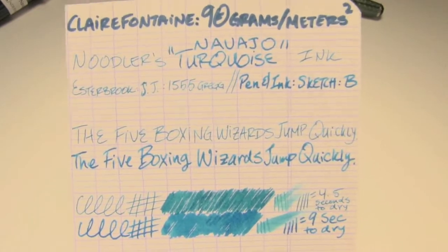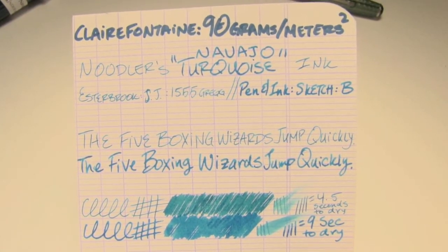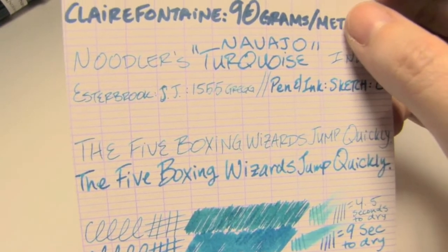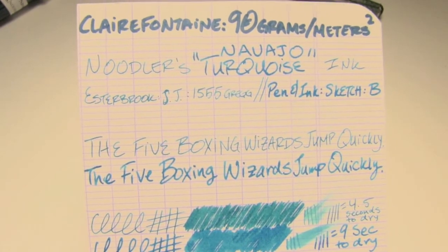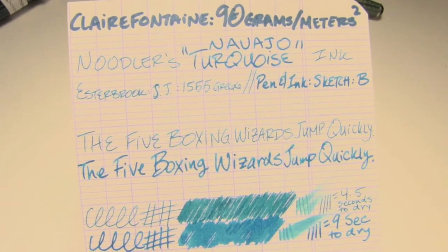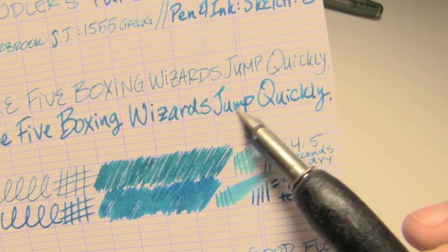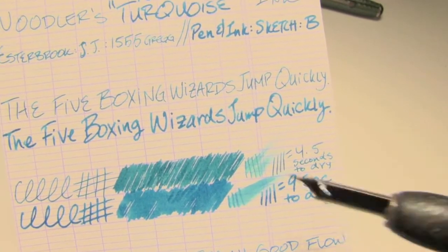Paper test. Top down in density: Clairefontaine, 90 grams per square meter. It is a lovely shade of blue — it is vibrant. Generally when I think of turquoise, I think of something that has just a tiny bit more of a hint of green to it, but this is a very lovely shade of blue, and it has some shading, but it's not in-your-face intense.